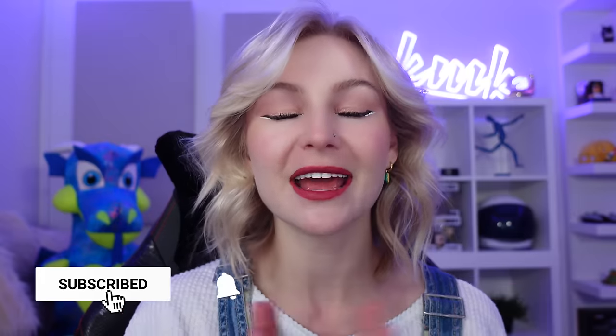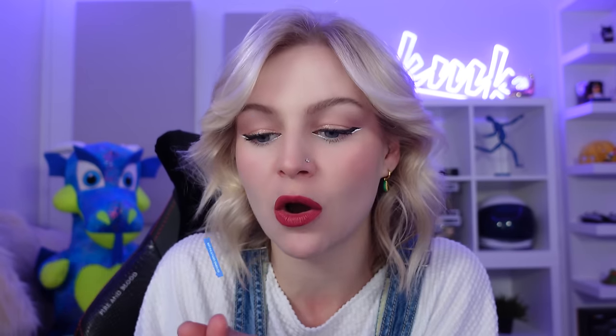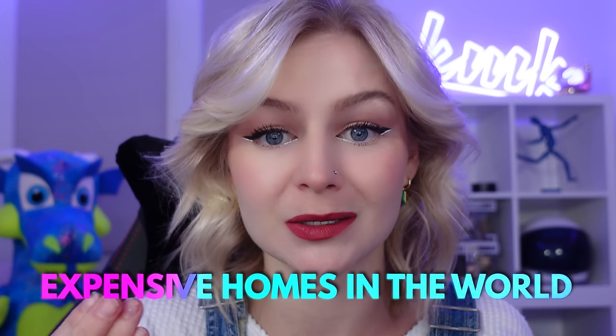But you know what helps me get through life? You know, it's a little beautiful thing. Today we are going to be looking at some of the most expensive homes in the world, because why not judge people in expensive houses because I'm bitter and I'm lonely and I'm sad. So let's judge other people. Let's do it.